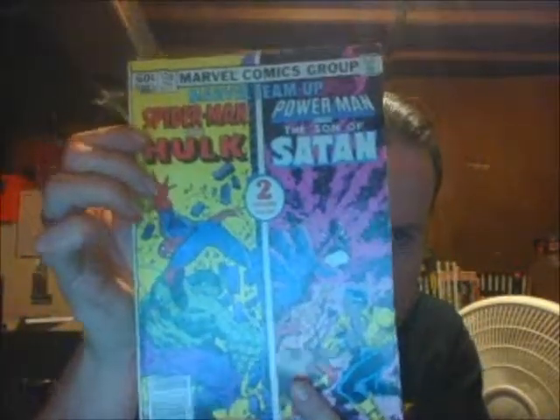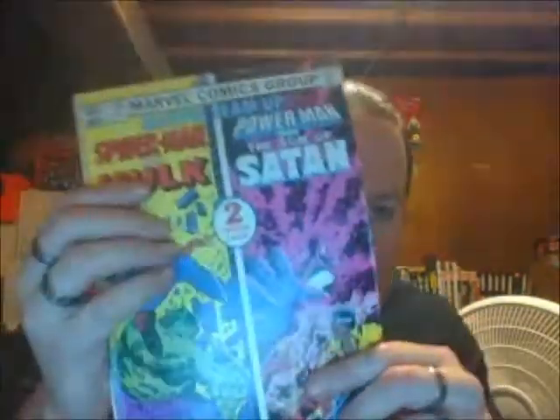The first thing that caught my eye is Son of Satan teamed up with Luke Cage. I was never a Spider-Man fan, but I do like the Hulk, so we got that too. Should be fun.